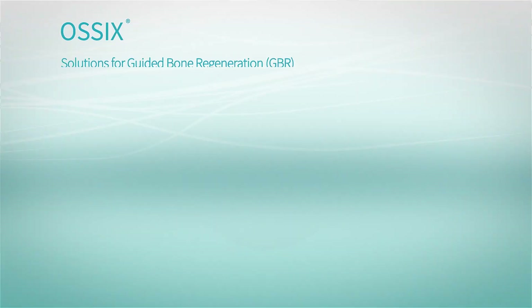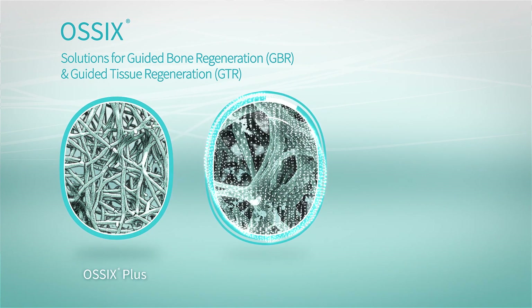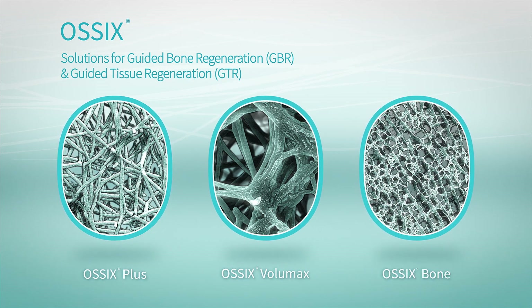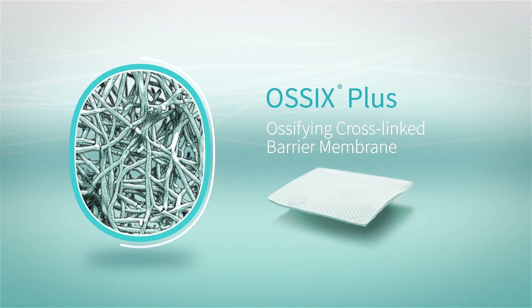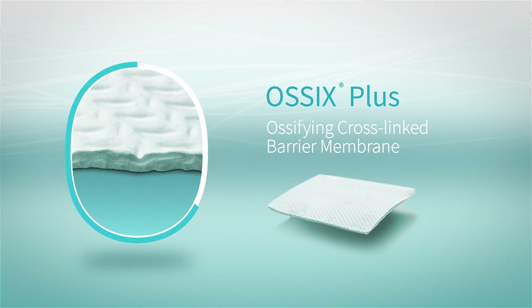Meet our solutions for guided bone and tissue regeneration: Ossix Plus, Ossix Volumax, and Ossix Bone, the newest member of our family. Glimatrix powers Ossix Plus, the only Ossix membrane resistant to degradation when exposed, maintaining barrier function for six months.